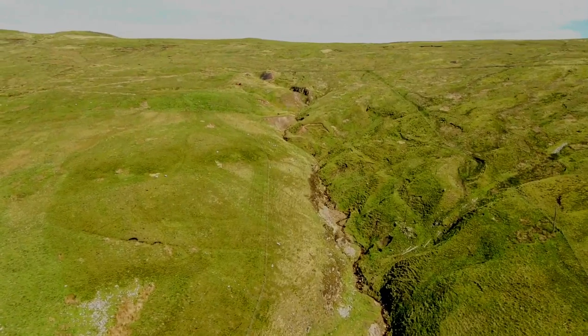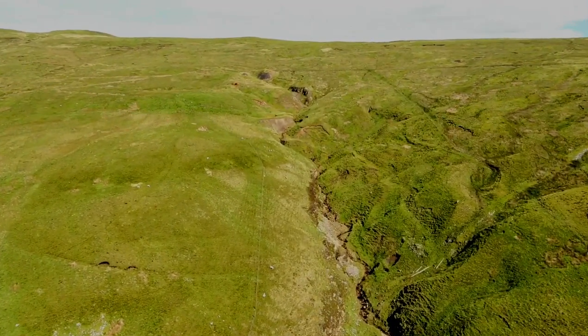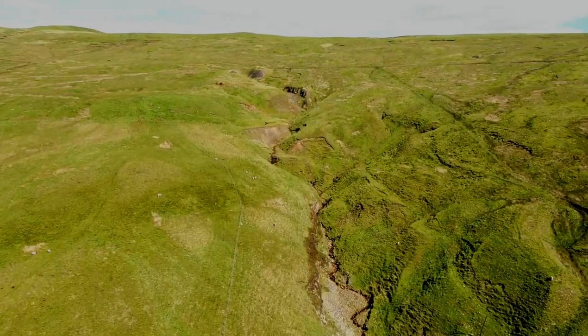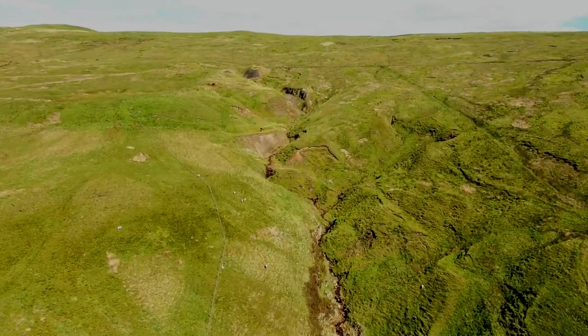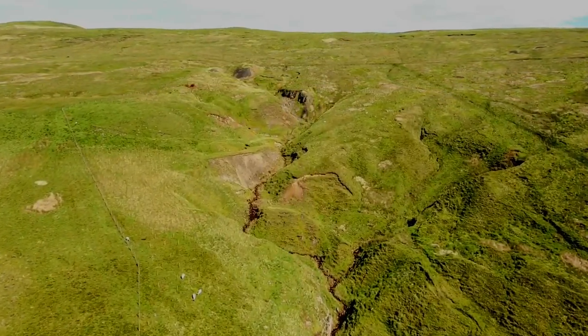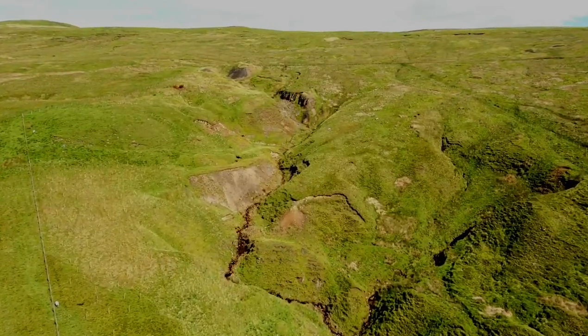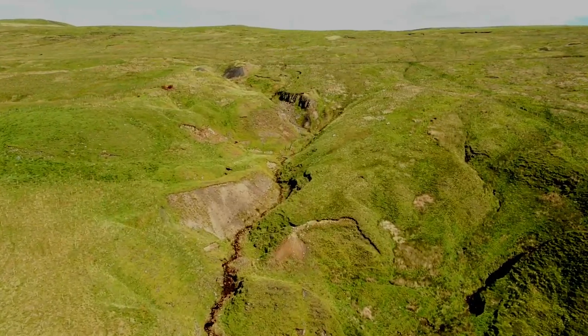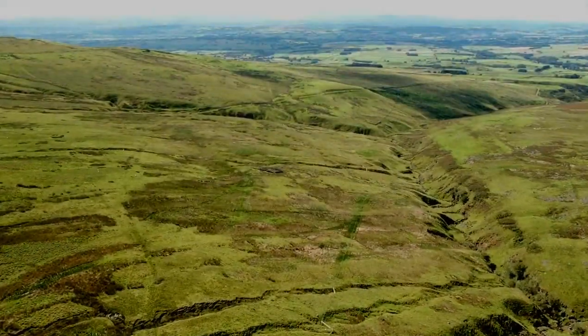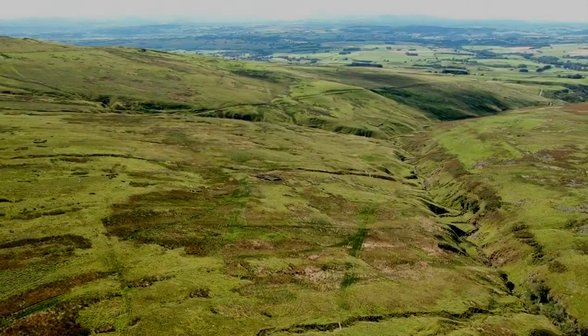Maximum flight altitude reached. I'll go a little bit further and then come back because I can't see it. That's as far as I'm going. Definitely didn't see a bridge when I was flying up that gully.